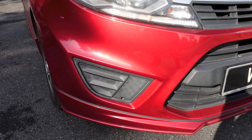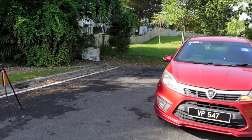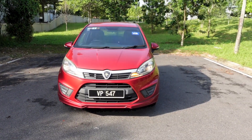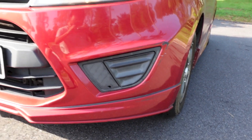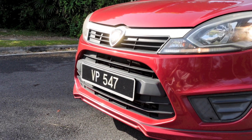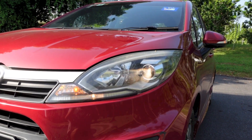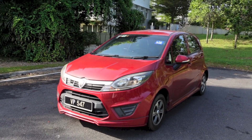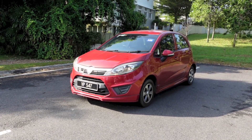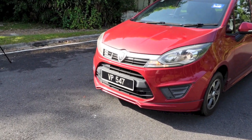Proton's current entry into the B-segment supermini hatchback market is the Iriz. It was first introduced in September 2014 as a spiritual successor to the A-segment Proton Savvy. Unlike the Proton-developed but Renault-powered Savvy, and to a further extent the Citroën AX-based Proton Tiara, the Iriz is a local affair — with everything from the exterior to the interior down to the engine developed by Proton. The Iriz is the hatchback counterpart to the second-generation Proton Persona saloon.